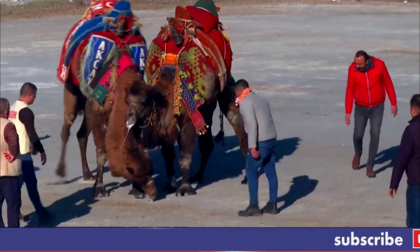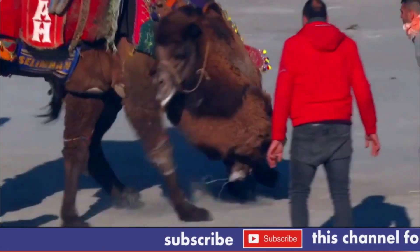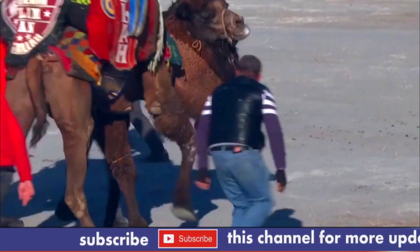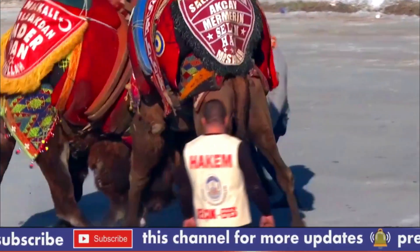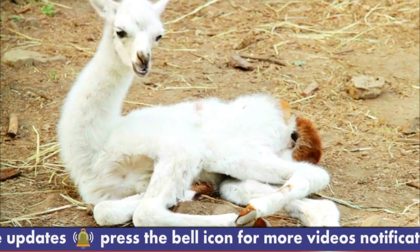Camel. A camel is a domesticated mammal that is commonly used as a pack animal in deserts and other arid areas, due to its ability to withstand high temperatures and go for long periods without water. Camels have long legs, humps on their back, and thick fur or hair that helps protect them from the sun and cold.